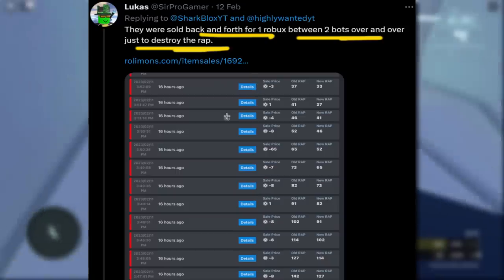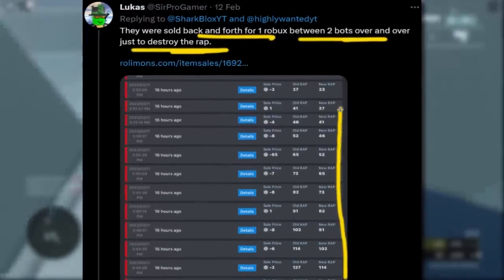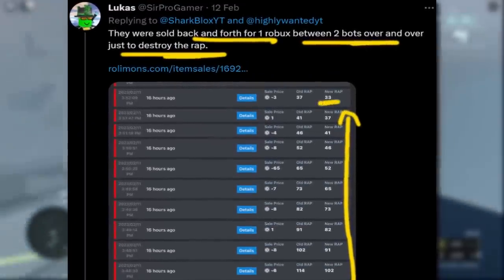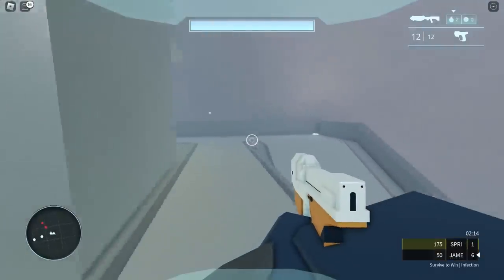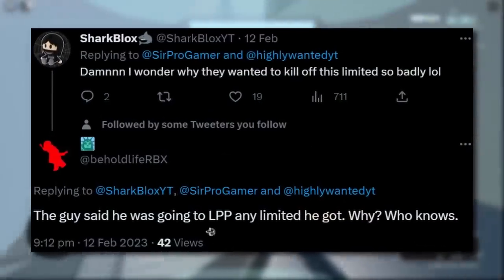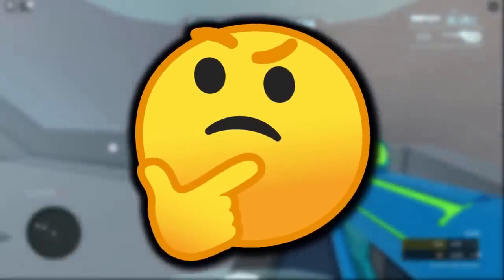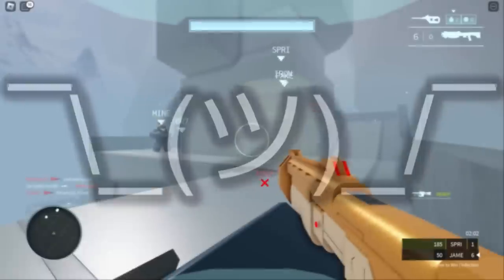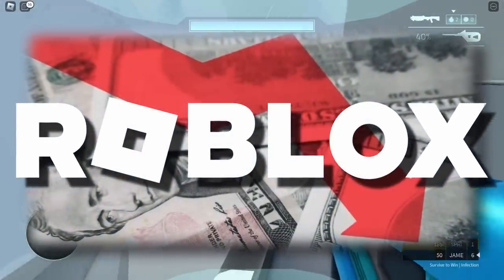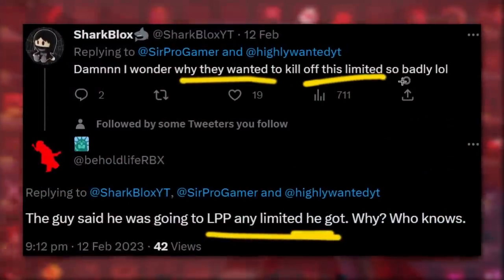We can see how many times the item was sold between these two accounts. The average price just keeps getting lower as they buy it back and forth, going down to around 20-33 average, which is absolutely insane. Apparently the person doing this was saying they'd do it to any limited they got hold of. It seems kind of pointless, but I guess they're proving that the Roblox average price system is not very good - anyone could take advantage of it. I still wonder why they want to kill off all these items so badly.